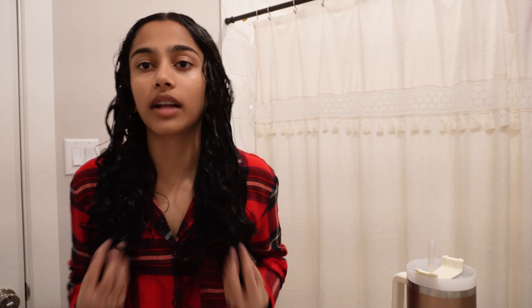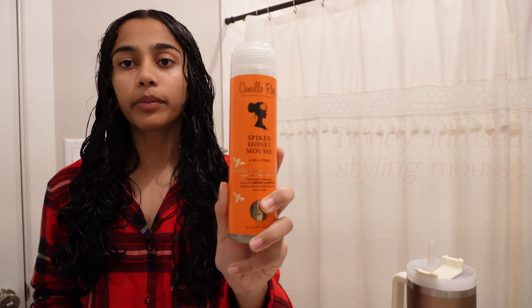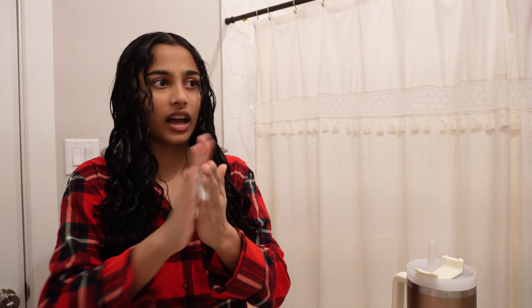This is how it looks now, fully coiled. I'm going to add the Camille Rose mousse — you just put it on like that.